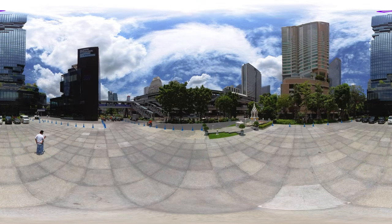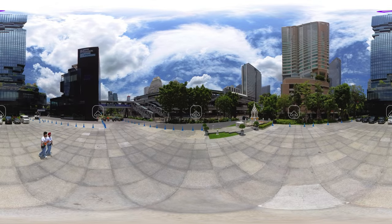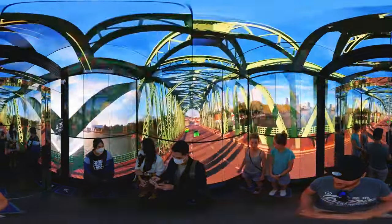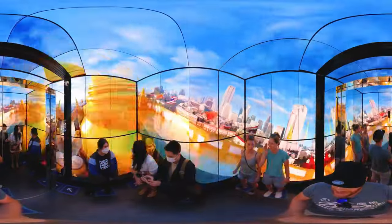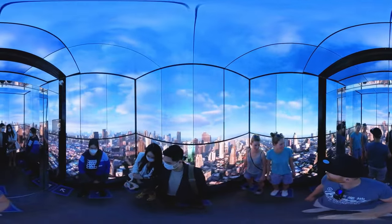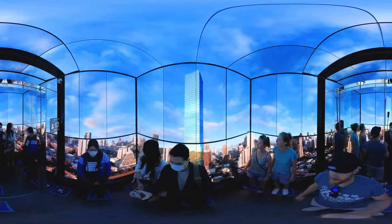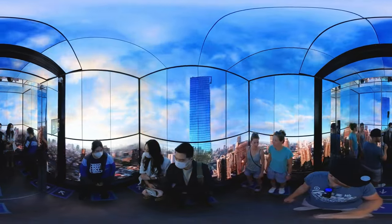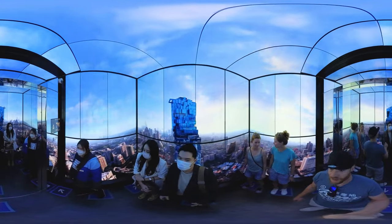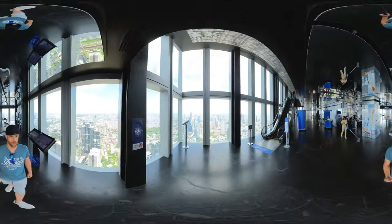So where to begin our highlights tour? What about the King Power Mahanakhon, one of Thailand's tallest buildings? Luckily you don't have to walk its stunning 77 floors by foot — just step into the elevator and it takes you all the way up in less than a minute. And honestly, the elevator is a true experience on its own. Once upstairs, it takes you to the 74th floor where you can enjoy a wonderful panoramic view.